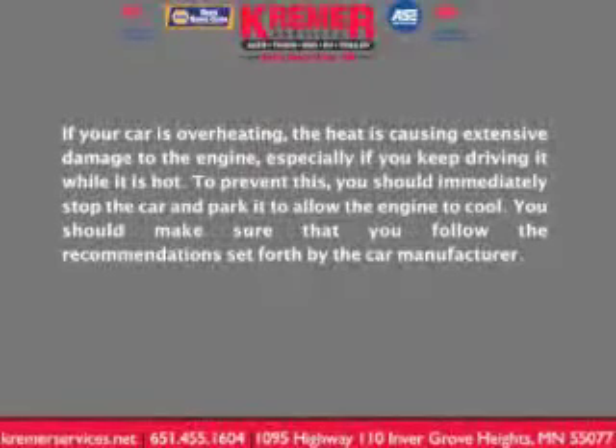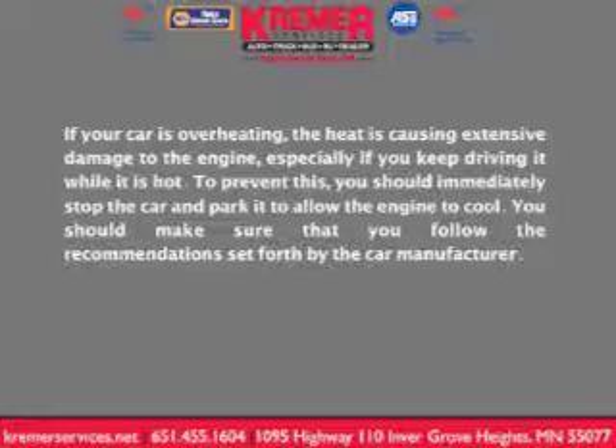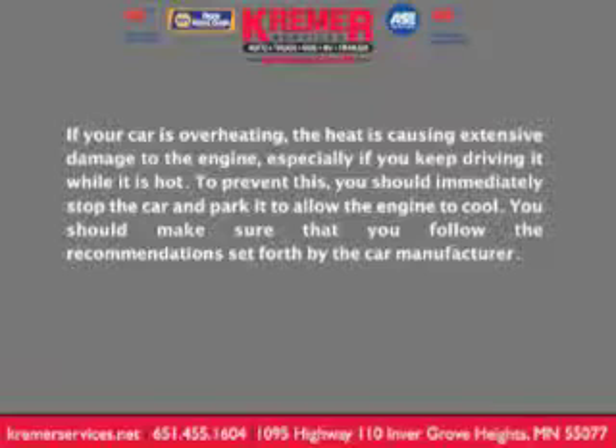The effects of overheating. If your car is overheating, the heat is causing extensive damage to the engine, especially if you keep driving it while it's hot. To prevent this, you should immediately stop the car and park it to allow the engine to cool down.